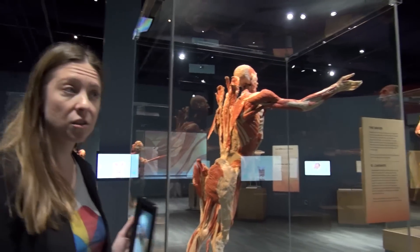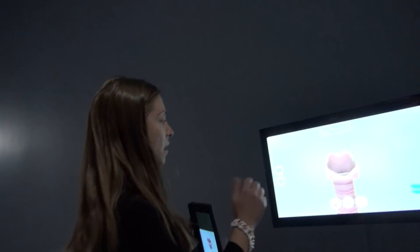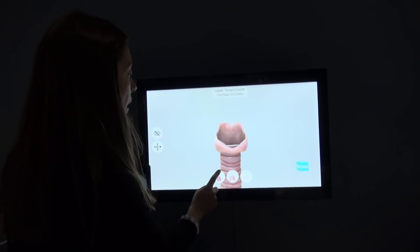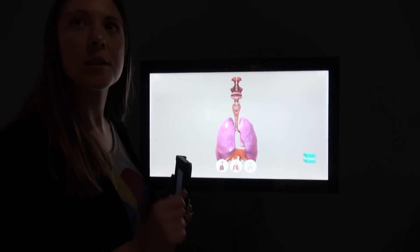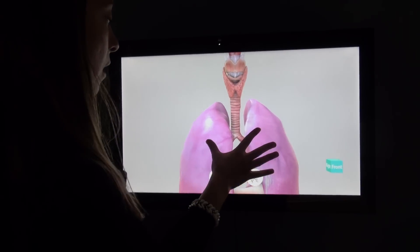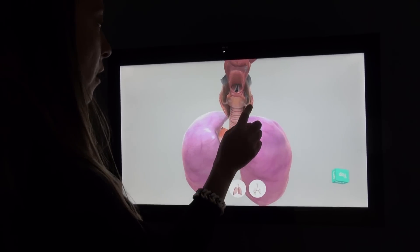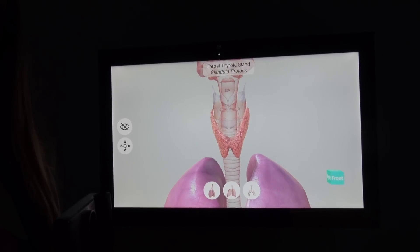In addition to AR, we also have these incredible touchscreens you can play with and explore even deeper into very specific systems and body parts. We have some presets to get you started. If you're wondering what something very specific is called, you can zoom in, turn, and click on something — for instance, this is a thyroid gland. Or if you have a specific condition, you can find where it is in your body.